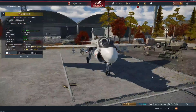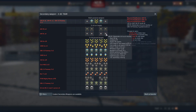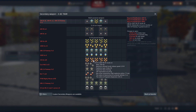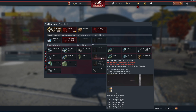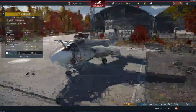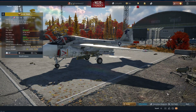The A-6E TRAM Intruder is a premium pack at a battle rating of 10.0. It comes with AIM-9Gs and AIM-9Ls, GBU-10s, GBU-16s, GBU-12s, cannons, rockets, napalm, and 2,000-pound bombs. It has a top speed of 644 km/h at sea level and a turn time of 29 seconds with a climb rate of 25.5.